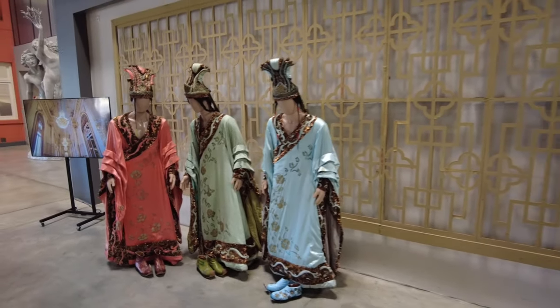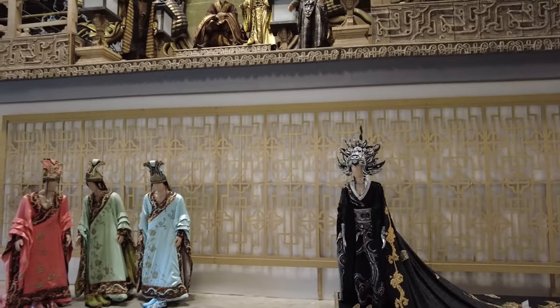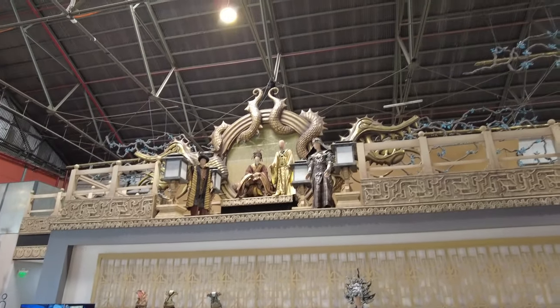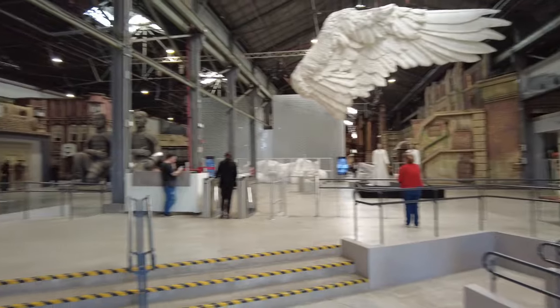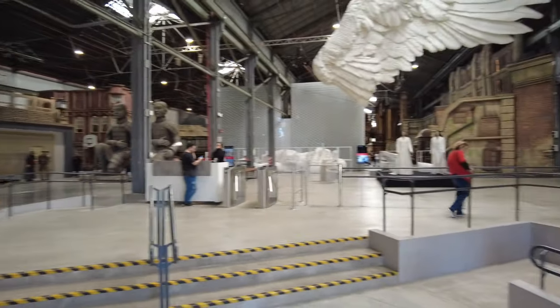If anybody is an opera nerd out there, can you tell me what production this is just from looking at the sets? Take a guess down in the comments. So I think that's going to be it for the video. We saw Teatro Colón, the famous Teatro Colón. We got to take a tour, we learned about it. We came here to the incredible Teatro Colón Fábrica. We got to see all these wild sets and costumes. So much work goes into these productions. Truly incredible.